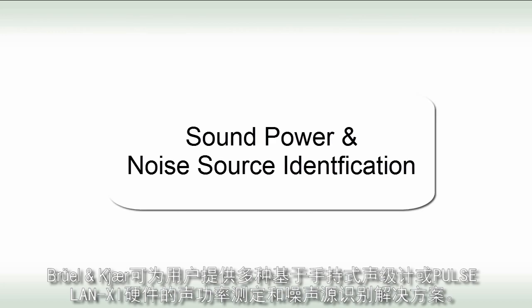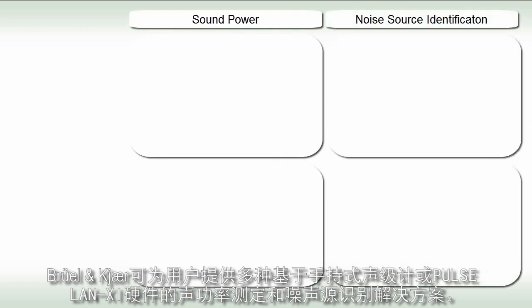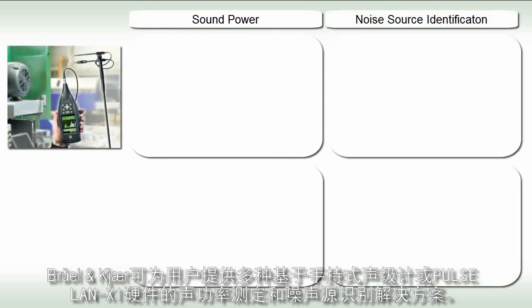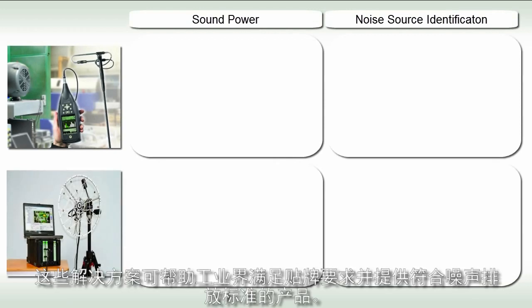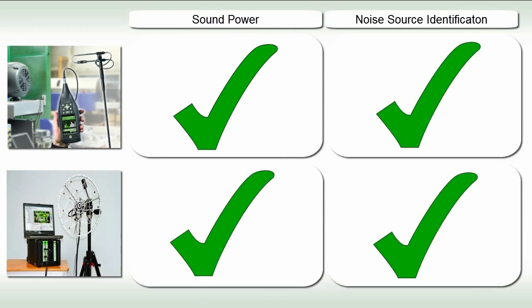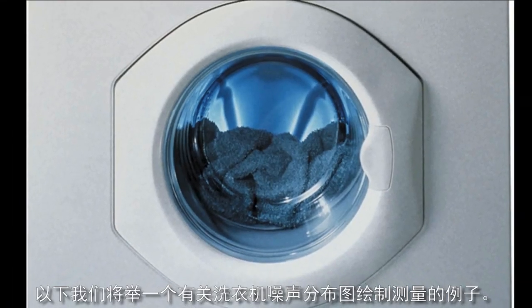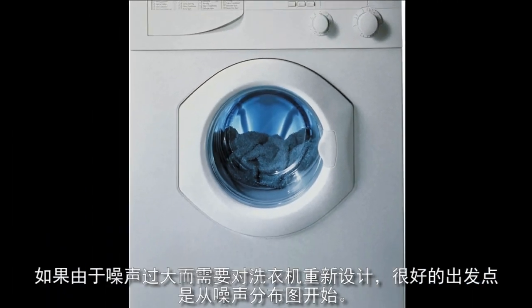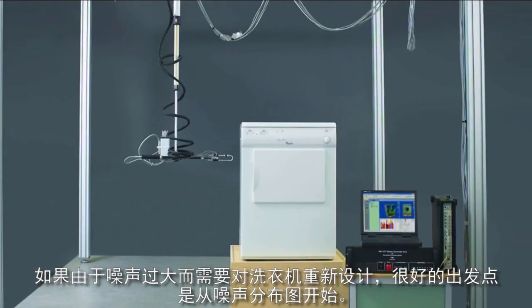Brüel & Kjær can offer a wide range of solutions for sound power determination and noise source identification, based either on a handheld sound level meter or Pulse LanXI hardware. These solutions can help industry to fulfil labelling requirements and to deliver products with acceptable noise emissions. In the following sequence, we will look at an example of noise mapping measurement on a washing machine. If, due to excessive noise, a redesign of a washing machine is necessary, a good starting point would be a sound map.